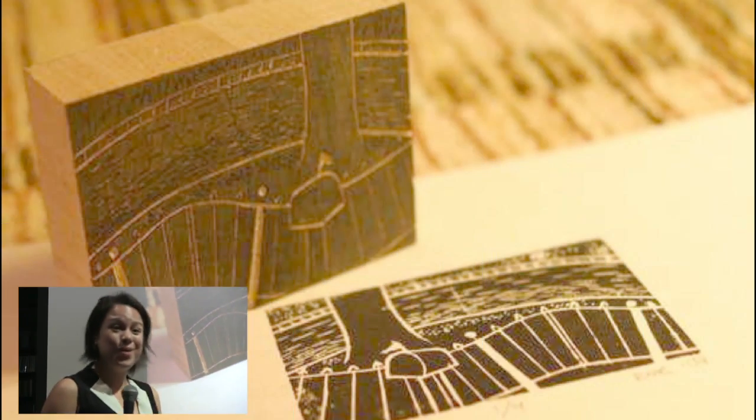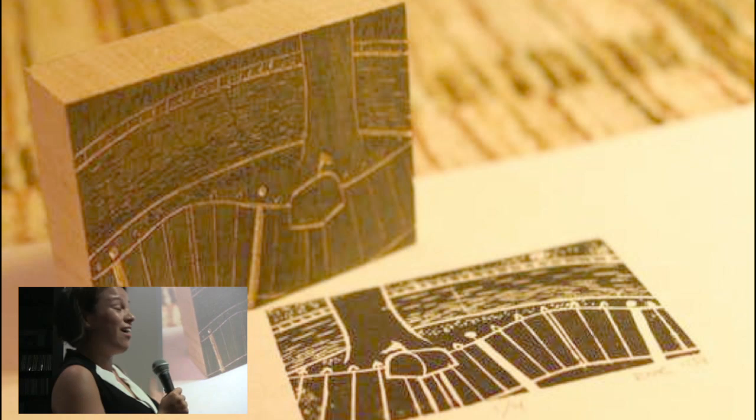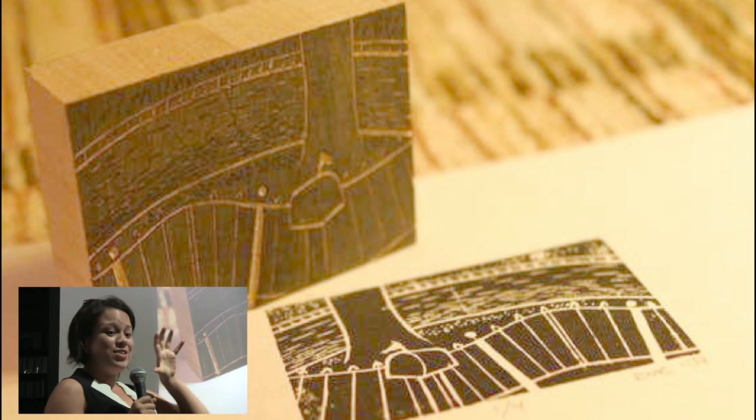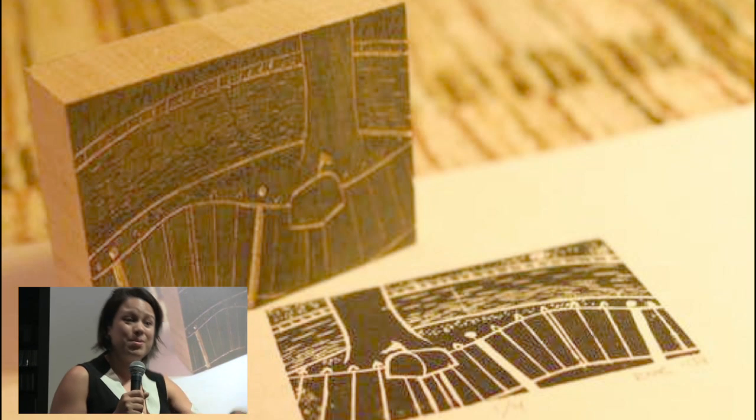I'm going to be speaking on the evolution of printing. It all started in 200 BC with the wooden block. You take a wooden block, carve it out, dip it in some ink, then you can just press it on a piece of wood or maybe some fabric.